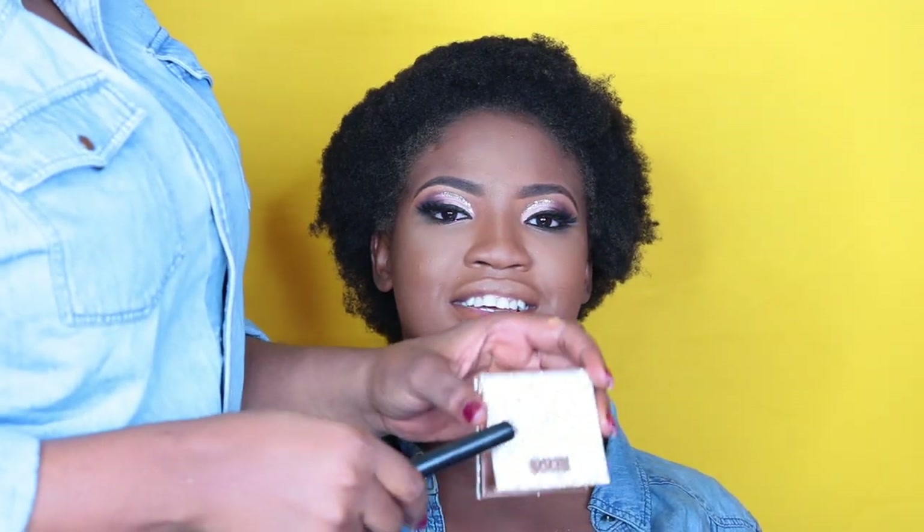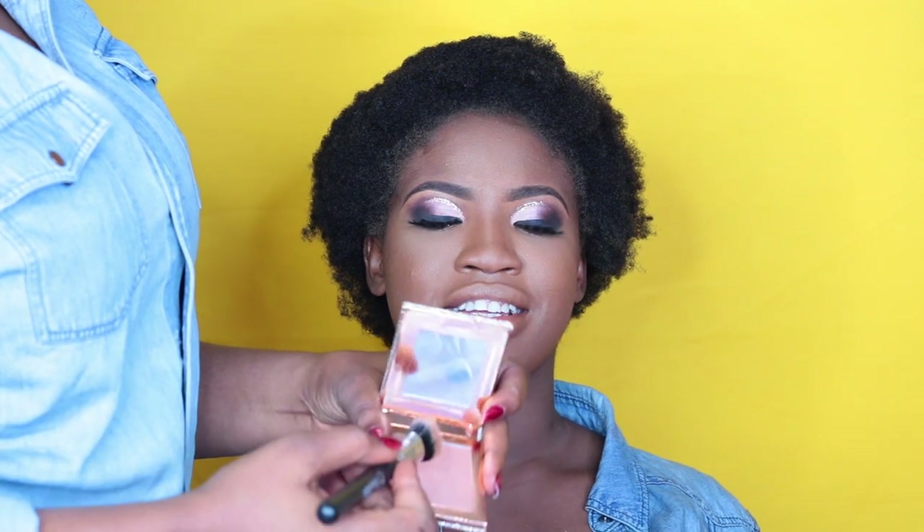For highlighter, I'm using the Daisy and Katie collaboration with Dose of Colours, in the shade Mirame. That's what I'll be using for her.